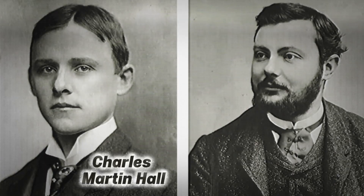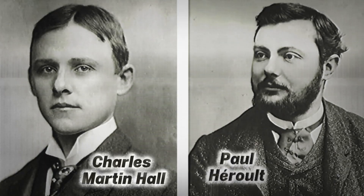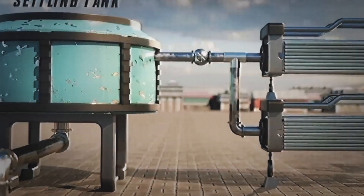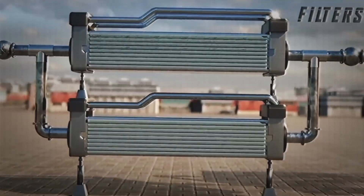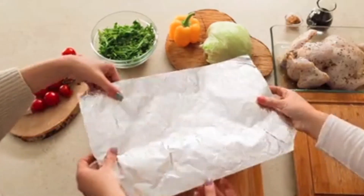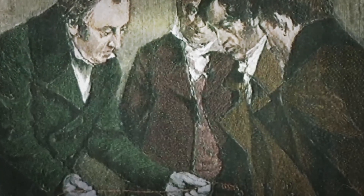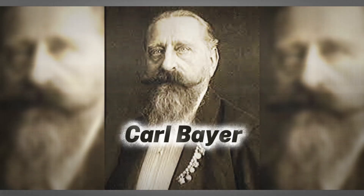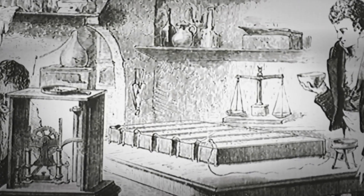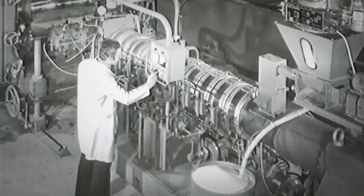American Charles Martin Hall and Frenchman Paul Héroult developed an electrolytic process that made it possible to efficiently extract aluminum from bauxite. This breakthrough, known as the Hall-Héroult process, revolutionized the industry and paved the way for mass production. Shortly after, in 1888, Austrian chemist Karl Bayer refined a method to purify bauxite and obtain alumina — pure aluminum oxide — the raw material needed for electrolysis. These discoveries coincided with the rise of the Industrial Revolution,